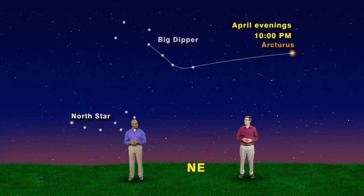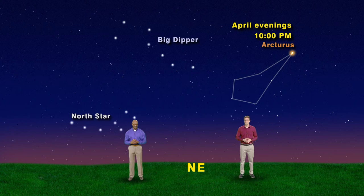Hey, that's pretty catchy. I know, right? Just something I made up. Anyway, Arcturus is the brightest star in the constellation Boötes the Herdsman. His outline looks more like a narrow kite — or an ice cream cone on its side.